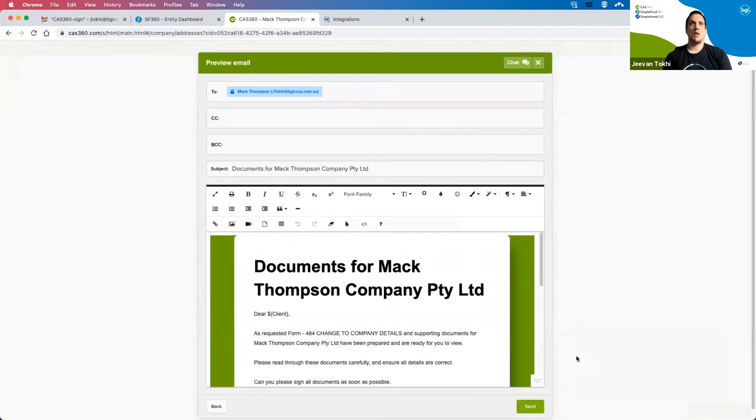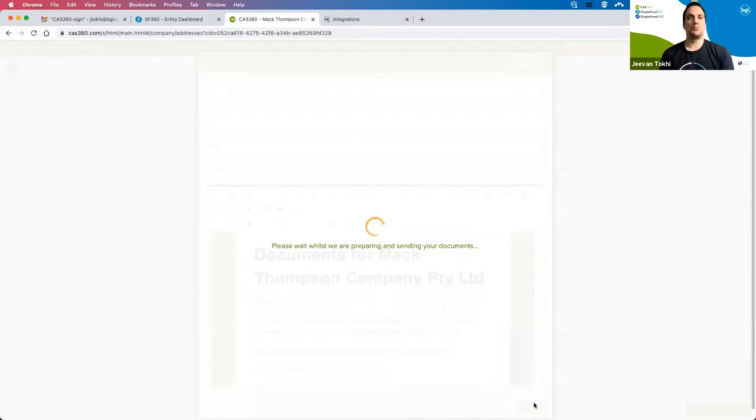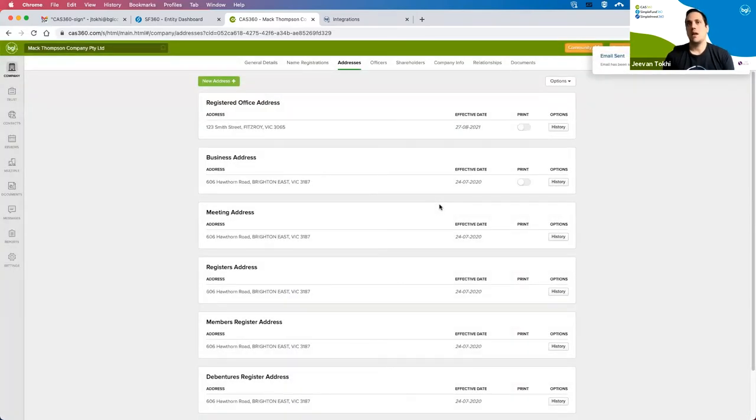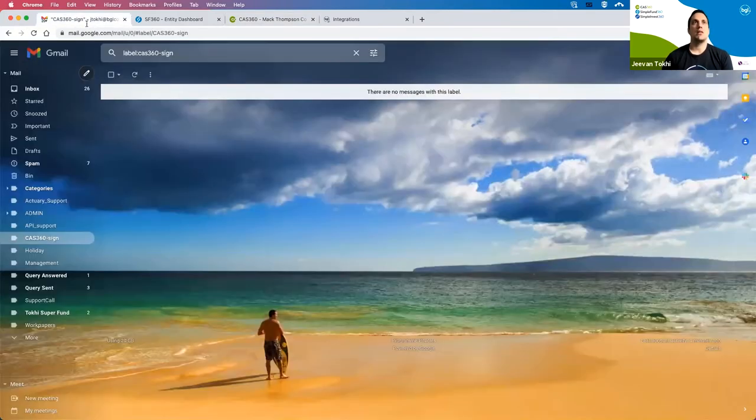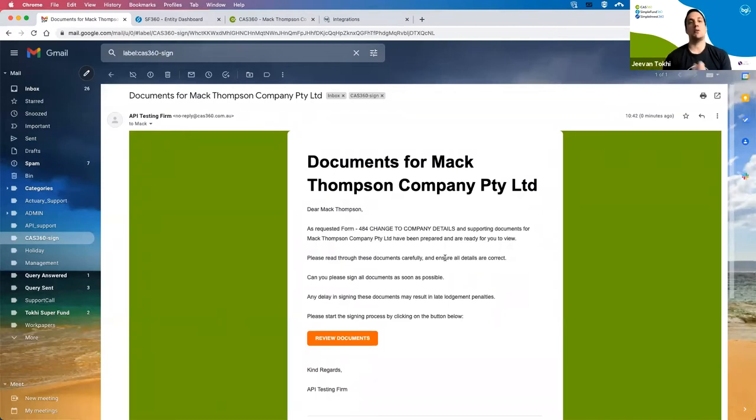Clicking Send validates the fields and gives a preview of the email. That email template can be customized to your liking and reviewed before sending. The document pack is then prepared and emailed to the relevant signatories. Each signatory receives an email link directly from CAS360 with the relevant details — the same email template we saw within CAS.